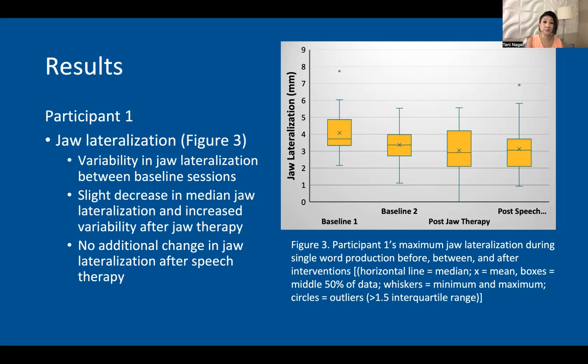Results for participant one, as you see in this graph, shows that jaw lateralization decreased, however minimally, and after jaw therapy specifically, there's an extensive amount of variability. There was also variability after speech therapy and a minimal decrease in lateralization.